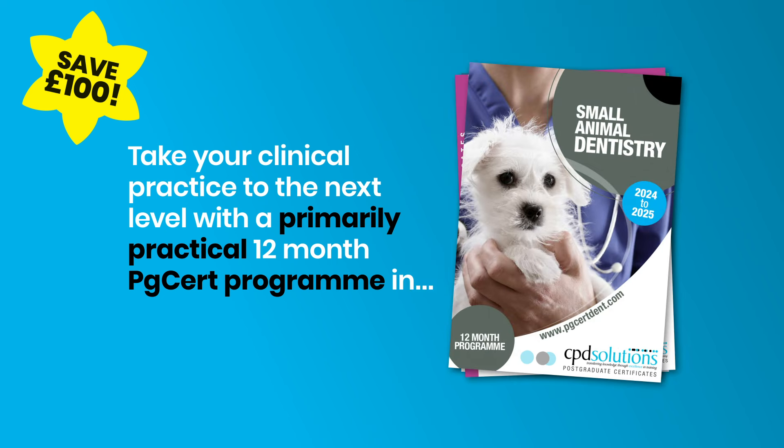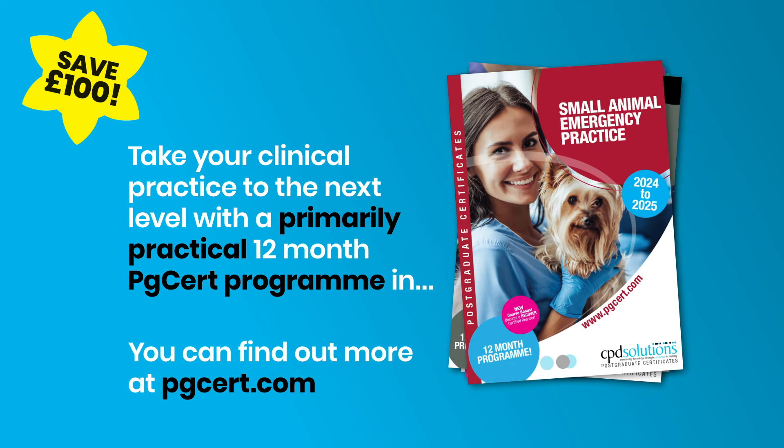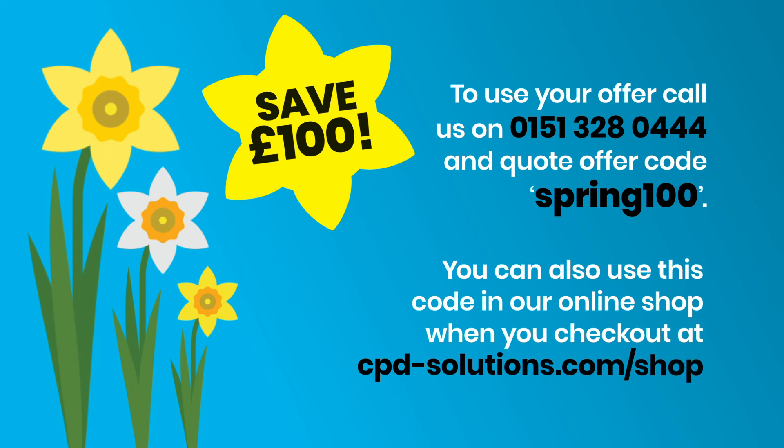Imaging, dentistry, or emergency practice — you can find out more at pgcert.com. To use your offer, call us on 01513 280 444 and quote offer code SPRING100. You can also use this code in our online shop when you check out.